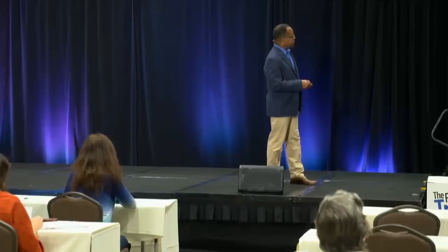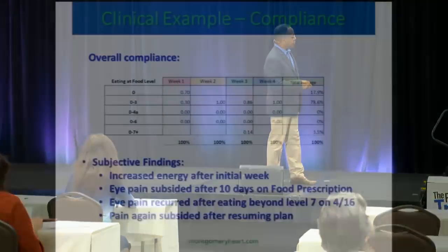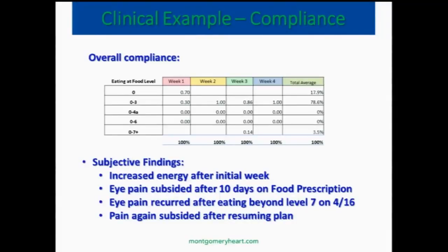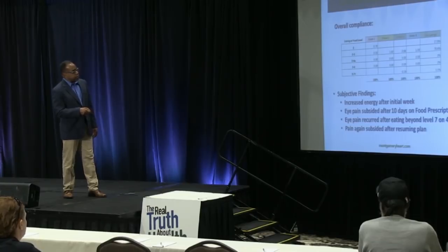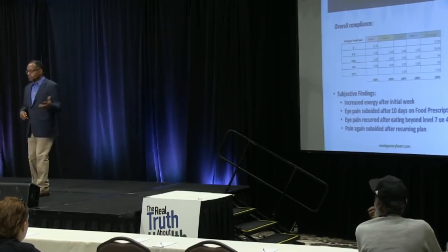So we were able to measure his compliance. Week 1, he stayed 0 to 3, 100% of the time. Week 2, 0 to 3, 100% of the time. But week 4, he had one day where it went beyond 7. He fell off, then got back on. We were able to accurately measure throughout the whole first four weeks that 17.9% of the time he was at level 0, 78.6% of the time 0 to 3, and 3.5% of the time over 7. So we can measure and quantify his compliance using this food classification system with some accuracy.